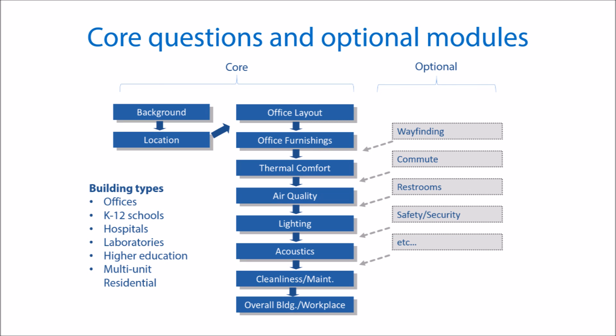The survey toolkit includes questionnaires for various building types, including office buildings, schools, laboratories, and other buildings. The survey is structured around core questions that add to the benchmarking dataset, and optional modules and questions that can be added or tailored to meet specific customer needs.